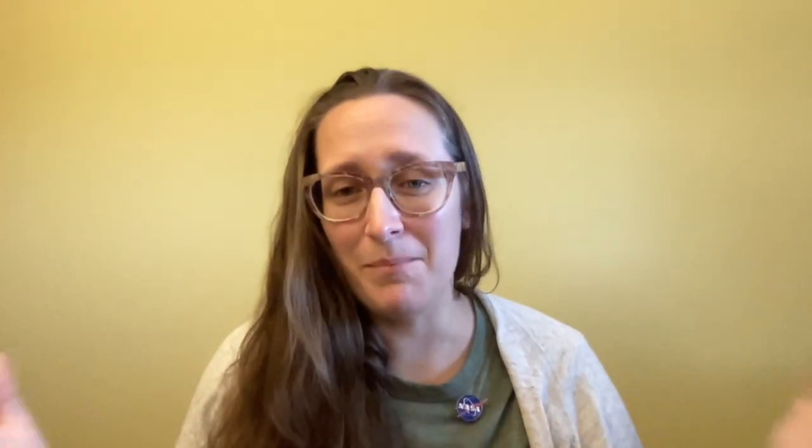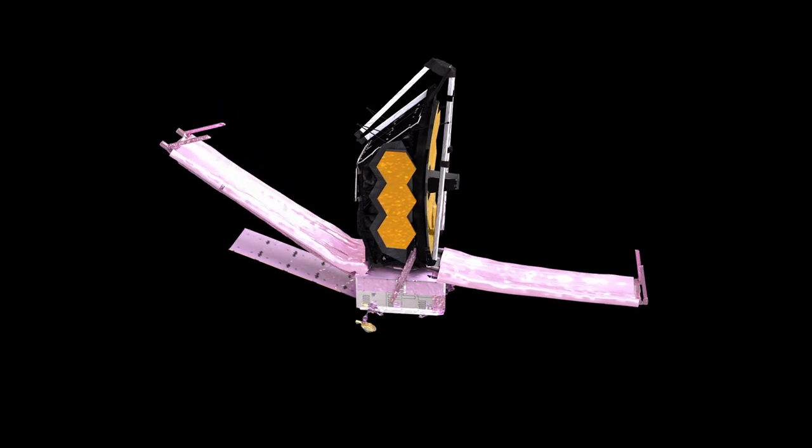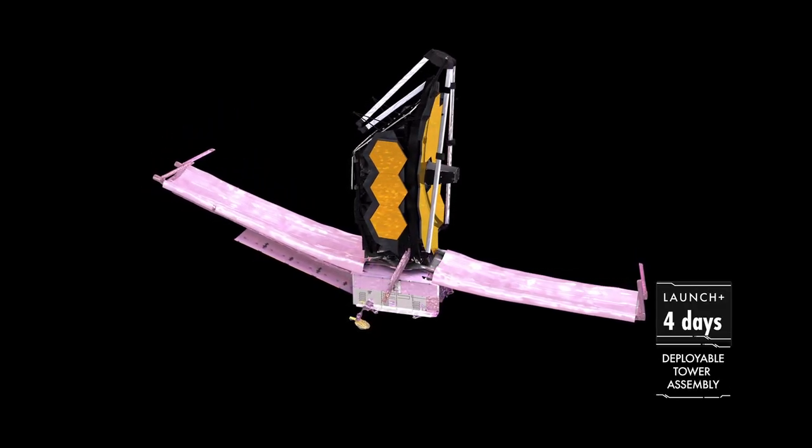It has 18 hexagonal segments that tile together to make this one big mirror. Each of those segments is beryllium coated in gold.